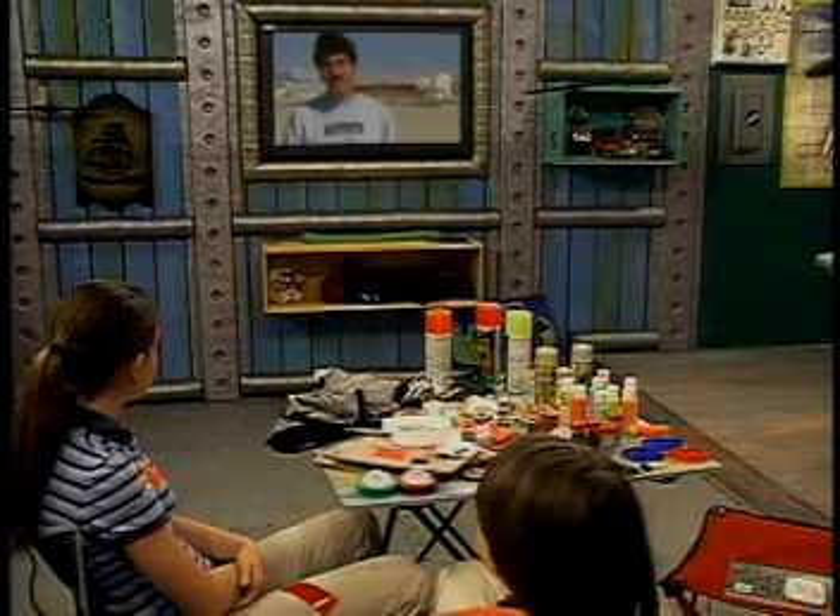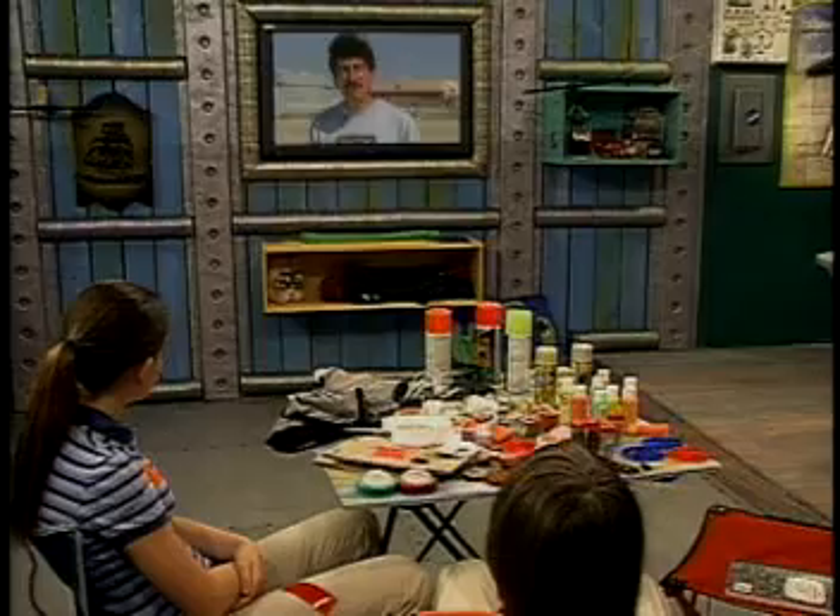Hi, I'm John Delfrate. You guys are the Treehouse Detectives. That's us. Thanks for talking with us. What can I help you with today?